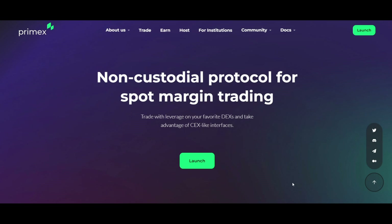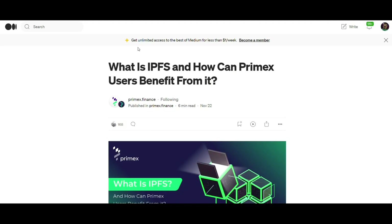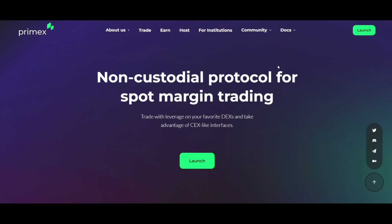In this issue: Primax integration with the IPFS – a new era of decentralization in DeFi. Hello everyone, my name is Mr. Artlan, and today we are going to discuss the next topic, which is – what's IPFS and how can Primax users benefit from it?